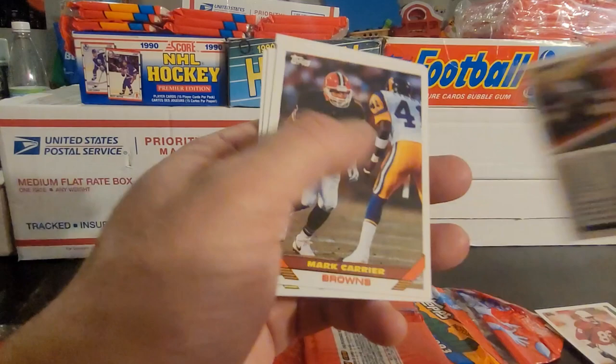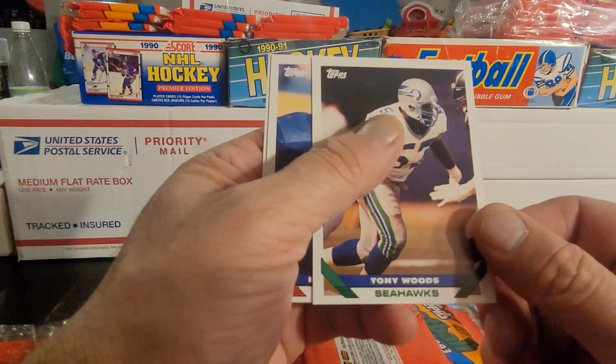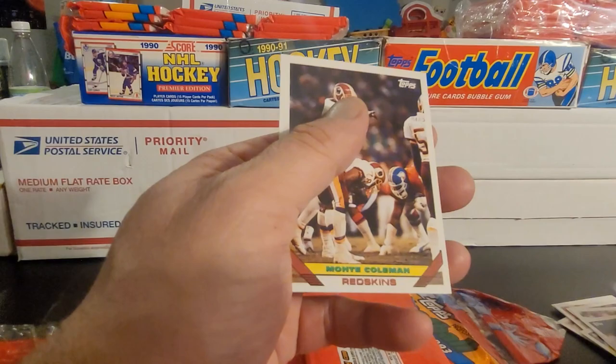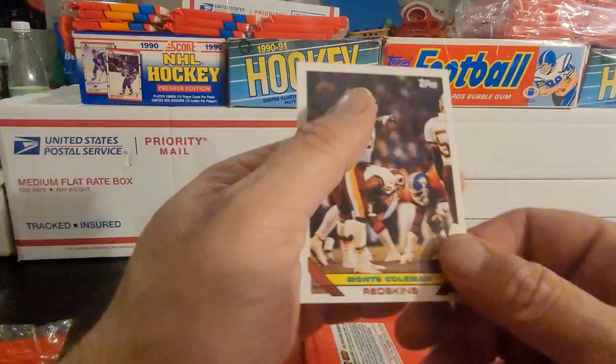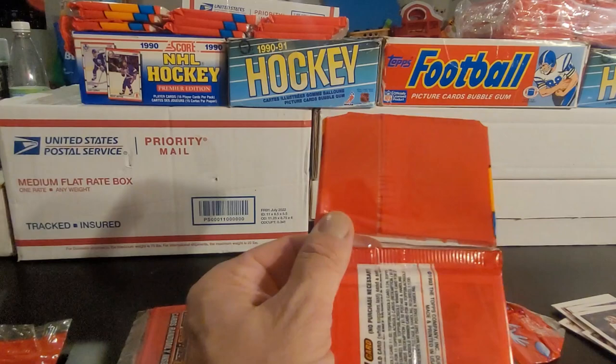Jesse Solomon, Mark Carrier, Greg Lilloyed, Tony Woods, Canavis McGee — or Kunivus McGee. Kunivus, okay, interesting name. And Monty Coleman to wrap that part of the pack up. Get to part number two.